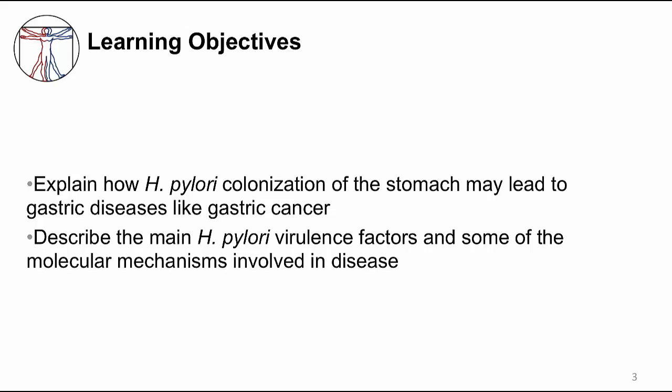The learning objectives are to explain how H. pylori colonization of the stomach may lead to gastric diseases like gastric cancer, and to describe the main H. pylori virulence factors and some of the molecular mechanisms involved in disease.